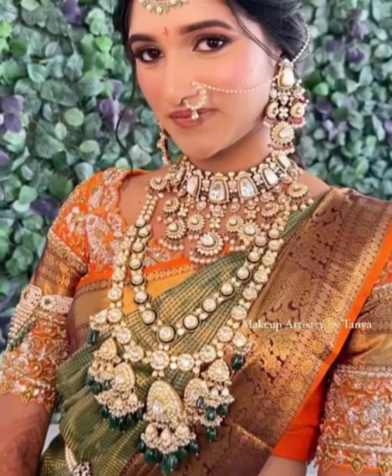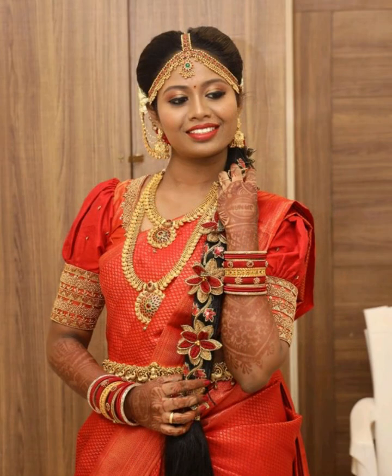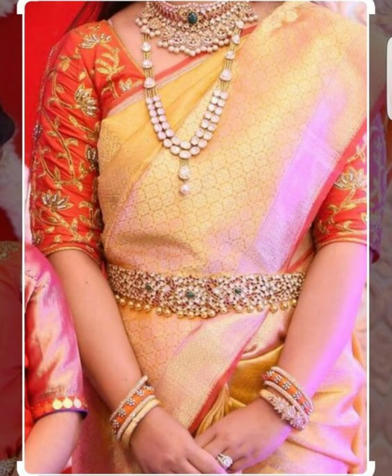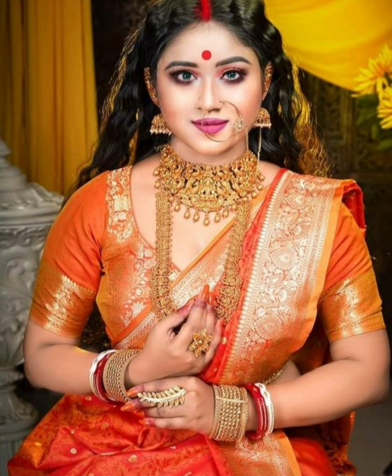Discover unique and captivating looks by pairing your orange color blouse design with contrasting and contemporary sarees. This gives depth and visual attractiveness to your outfit. Wearing a bold bright orange color blouse with a contrasting color sari gives a bold contemporary twist to traditional attire.